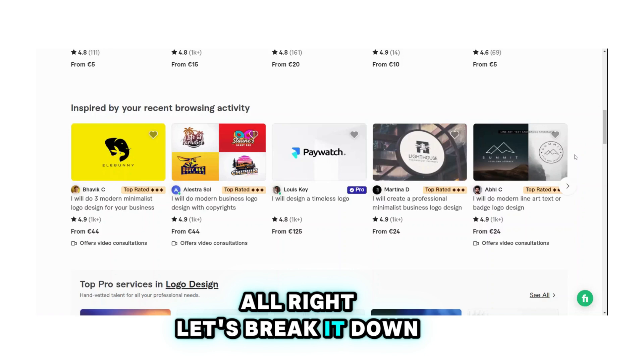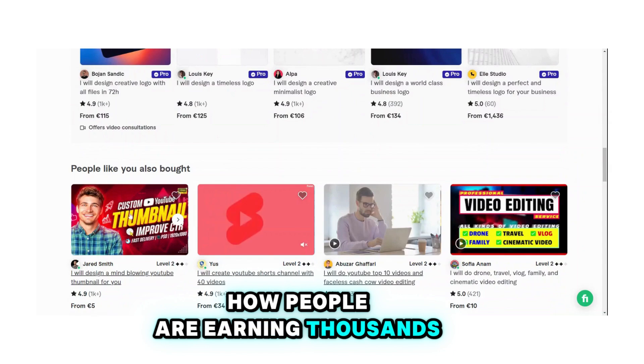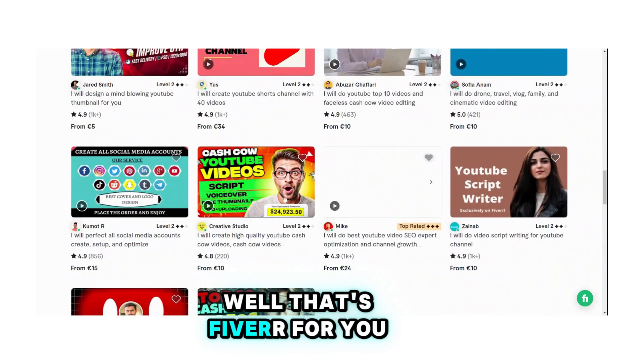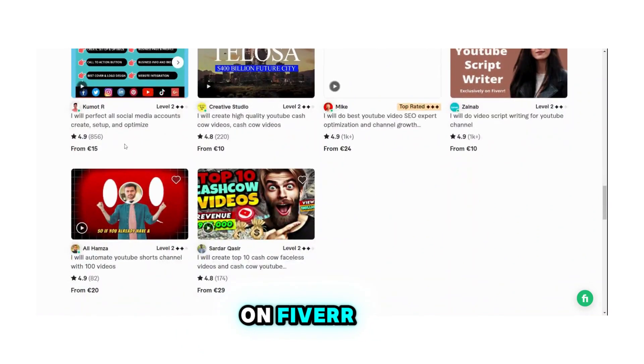All right, let's break it down. First up, Fiverr — the freelancing goldmine. Have you ever wondered how people are earning thousands of dollars by simply offering their skills online? Well, that's Fiverr for you. Whether you're a graphic designer, a writer, or a video editor, there's a spot for you on Fiverr.